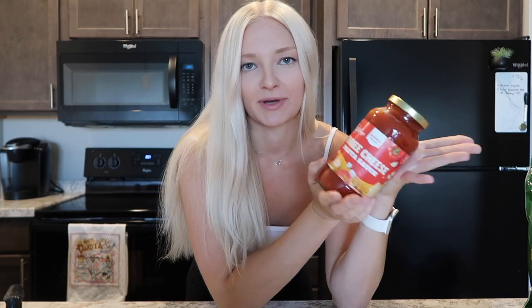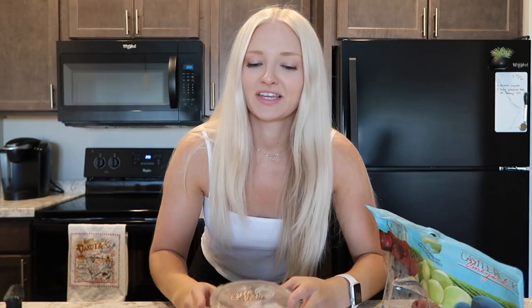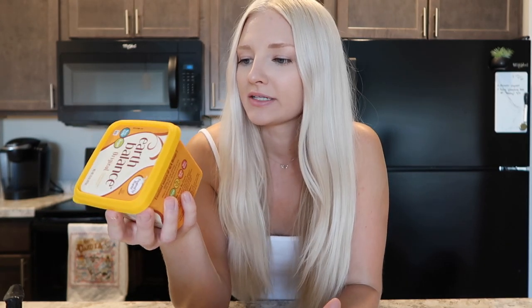This is the Banza pasta made from chickpeas — elbow pasta, love it. To go with that I got some pasta sauce, just a random three cheese pasta sauce by Market Pantry. I also got these little cherry tomatoes from Target. And I don't like using regular butter if I don't have to, so this is the Earth Balance original vegan butter.